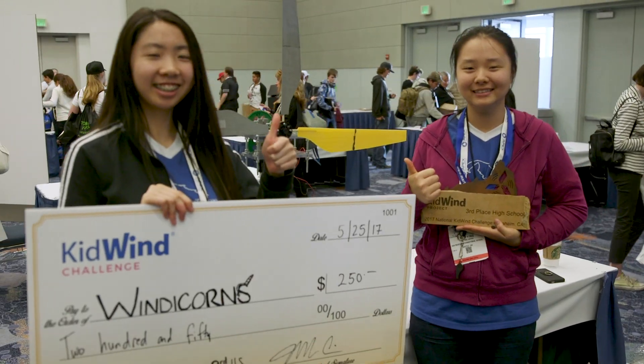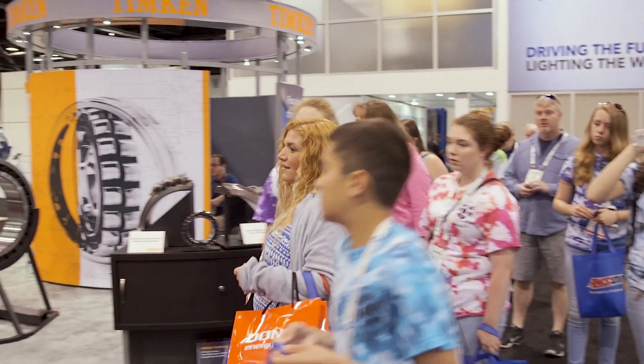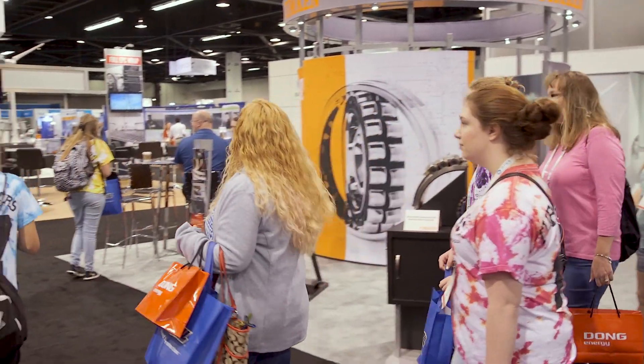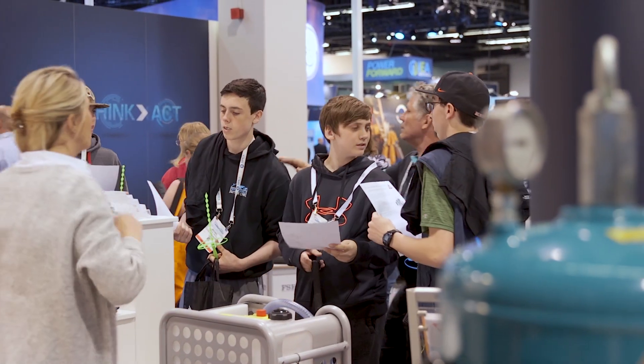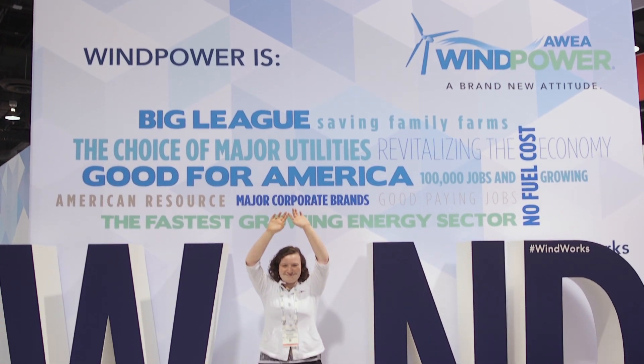Holding the National Challenge at Wind Power connects students to the industry as they get to walk the trade show floor, listen to speeches, and soak in the future of wind power. These experiences will last them for a lifetime, and some of them may even decide to enter this fast-growing industry.